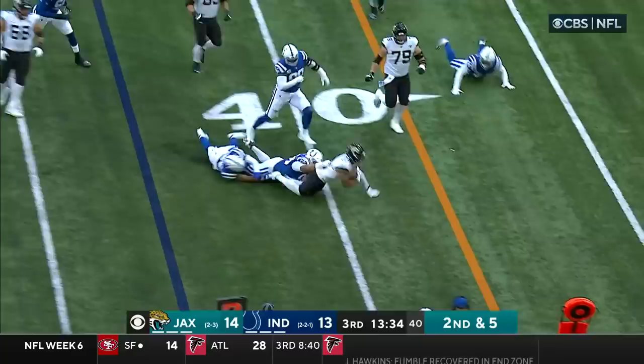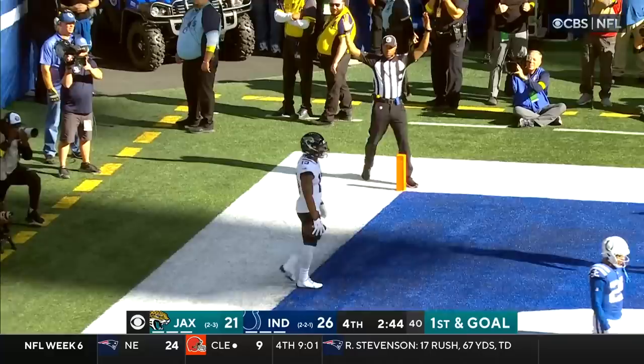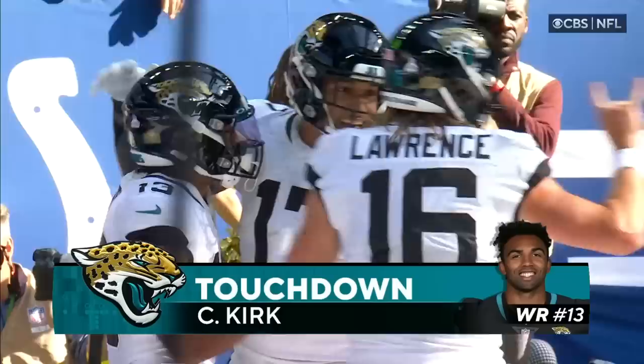Here's Kirk. Nice move and he's tackled at the 40 by Grover Stewart after a four-yard pickup. Everybody crowded to try and stop the run. Lawrence throws — end zone. Touchdown! Christian Kirk. And what a drive by Trevor Lawrence and the Jaguars.